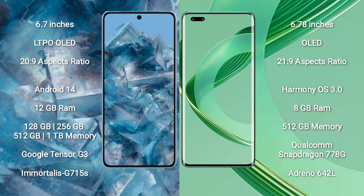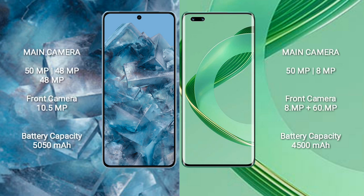Huawei Nova 11 Ultra comes with 12GB RAM and 512GB internal storage. It is powered by the Qualcomm Snapdragon 778G processor and GPU Adreno 642L.